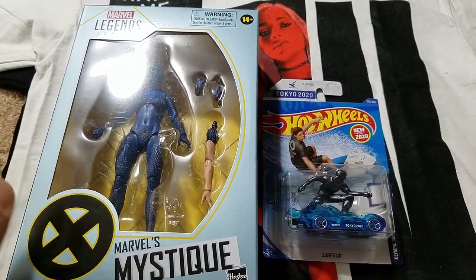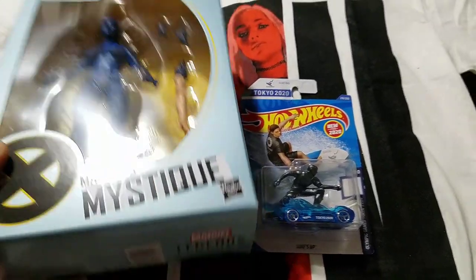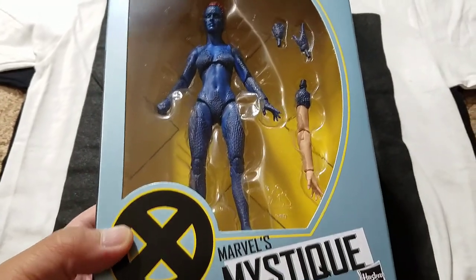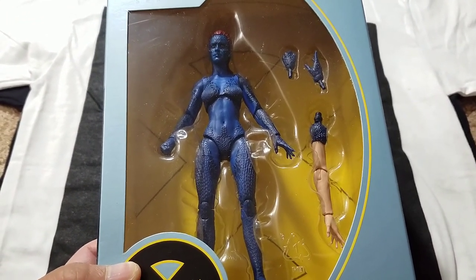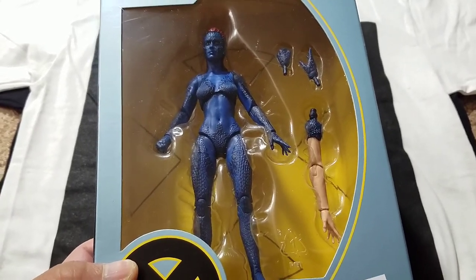What's up y'all, got some hauls to share with you guys. This is a quick little haul, let's get right into this. Mystique here — she is the last of my Marvel Legends pre-orders that I've been waiting on.